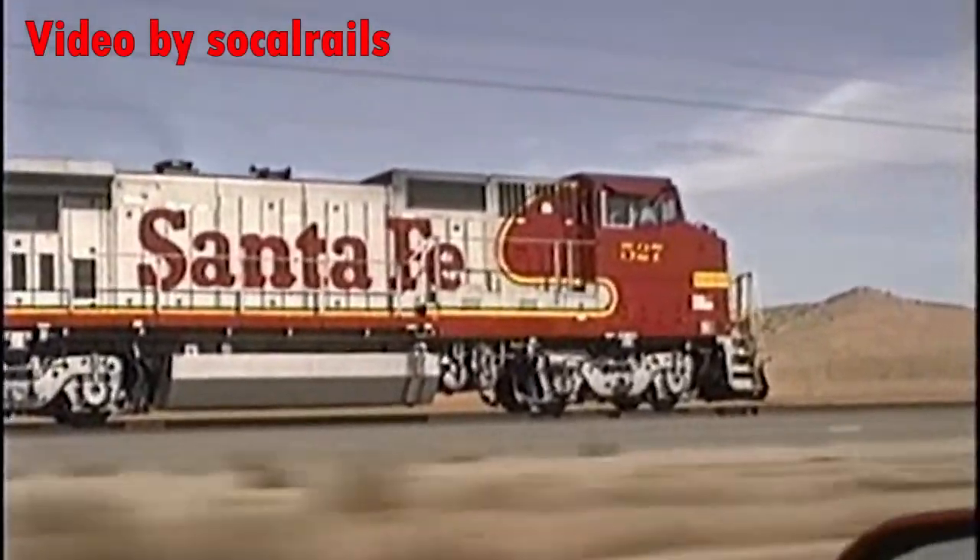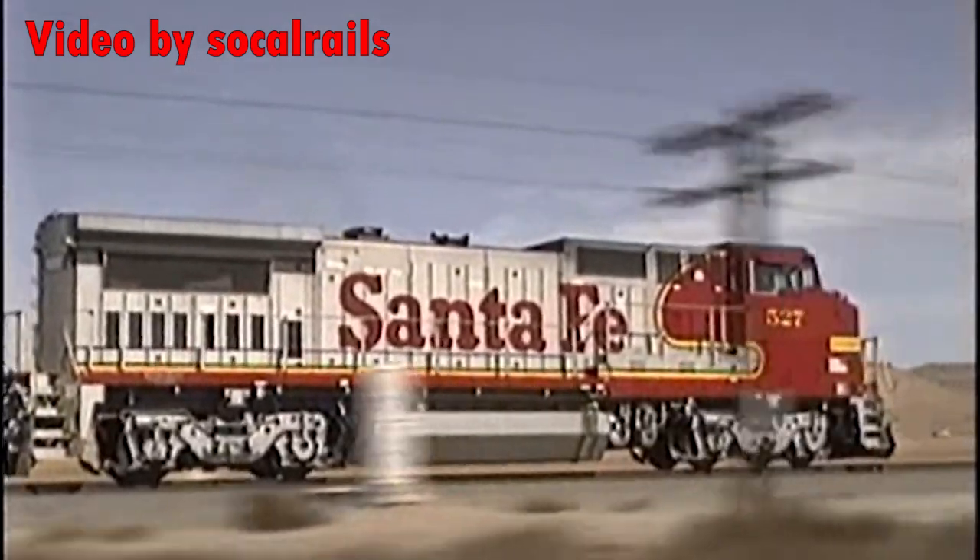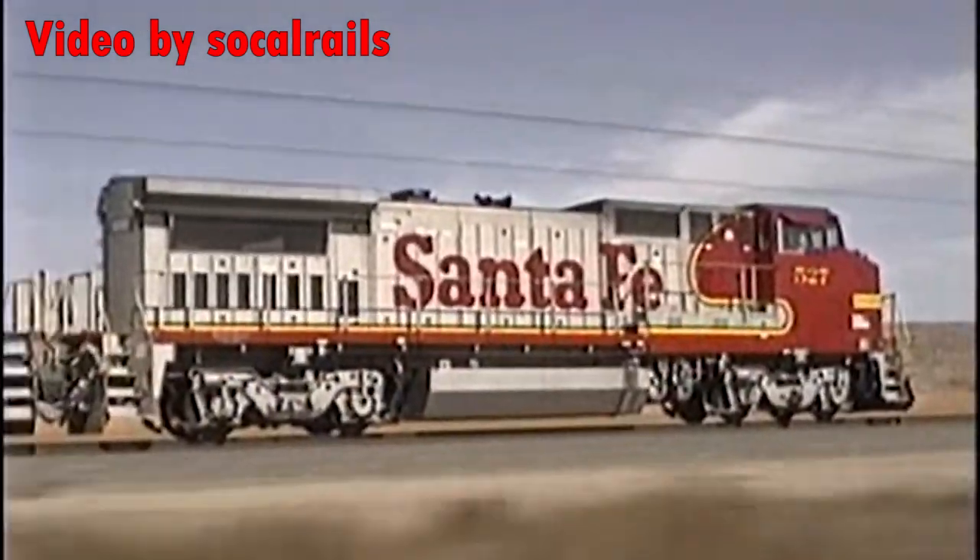What happened to the Dash 8? Where are they gone and where are they now? Before we answer those questions, let's go over exactly what a Dash 8 is.